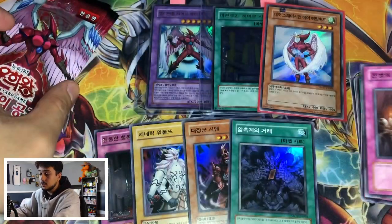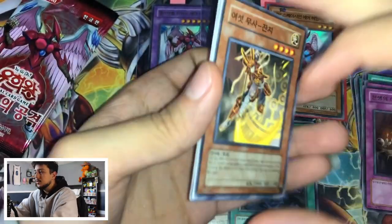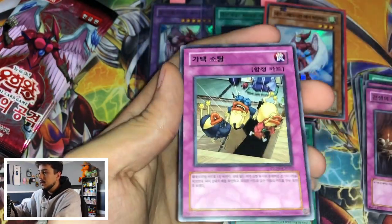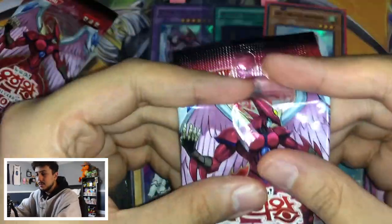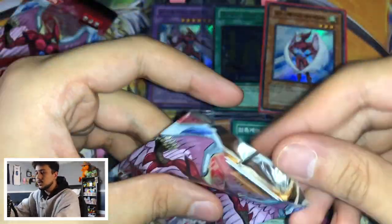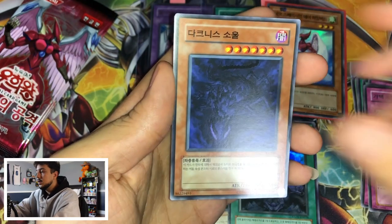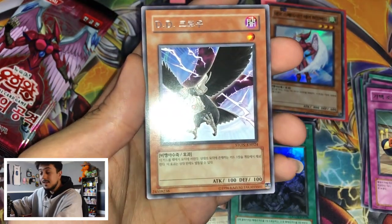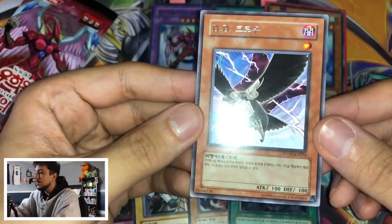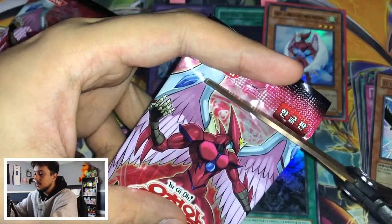Six Sam, Symbol, Trap, Dark, and — oh Destiny Hero Disk Commander, or D.D. Crow! Oh I completely forgot D.D. Crow is in the set! This is a good rare — a very nice rare. I'm surprised that's our first one. We've gotten doubles of other ones but that was our first D.D. Crow. I don't mind that — still a good looking card.